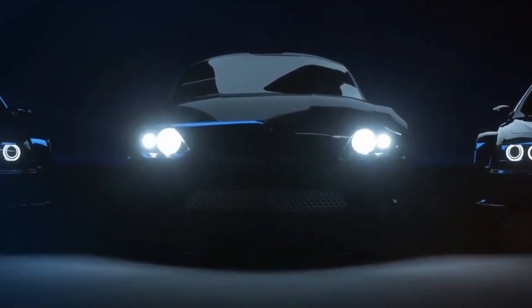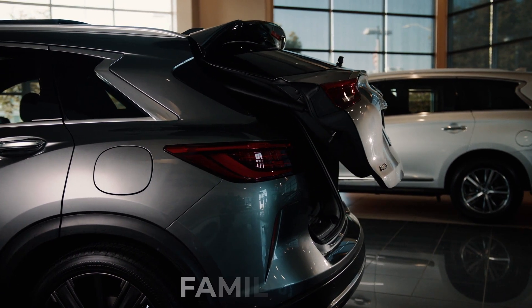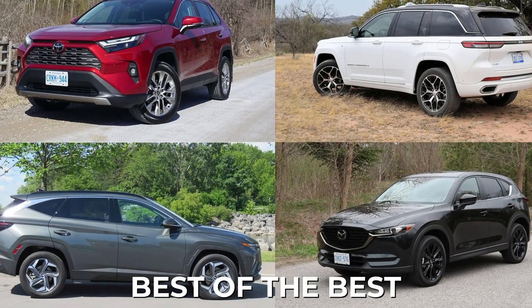Hi all and welcome back to EVA Tech, where we go over the latest news on EV tech. Are you looking for next level experience with an ultimate family SUV? Look no further — but which one takes the crown as the best of the best? Number 18.